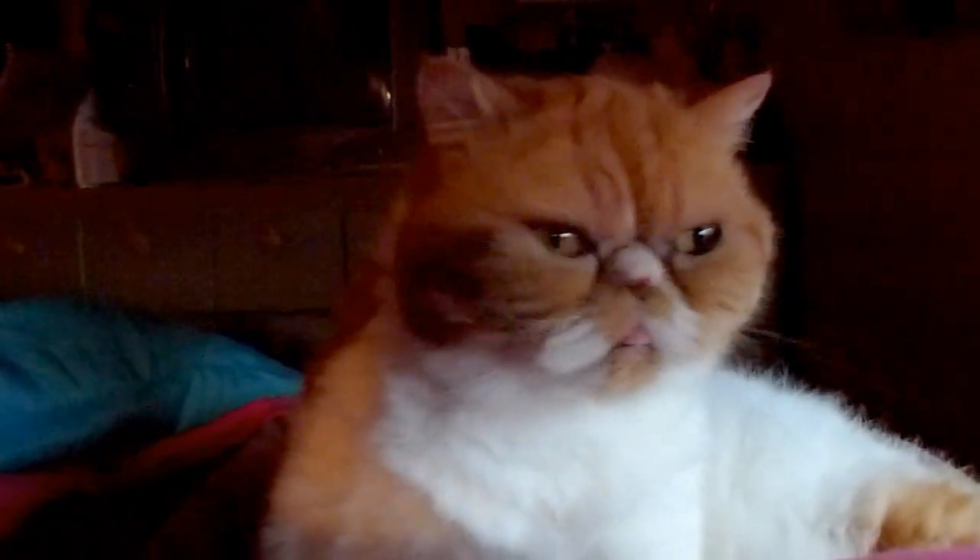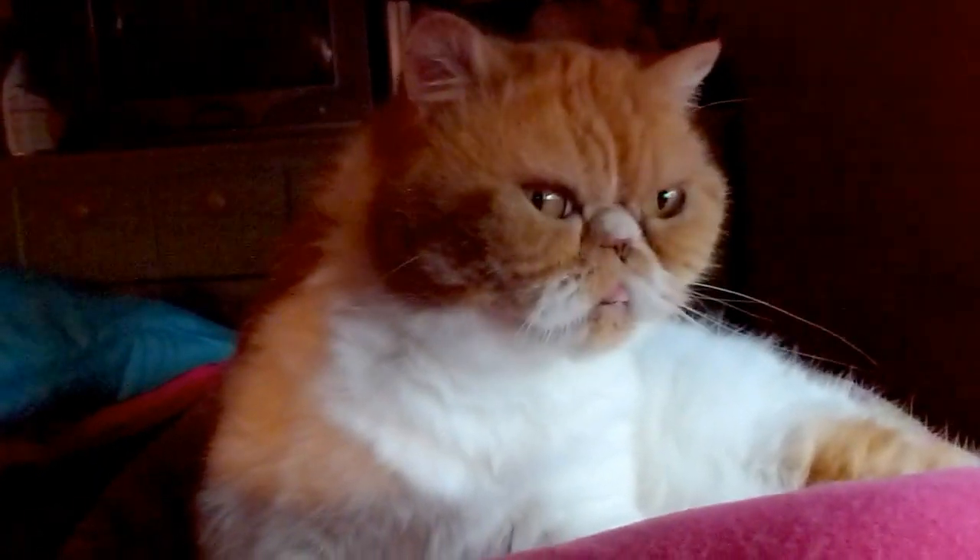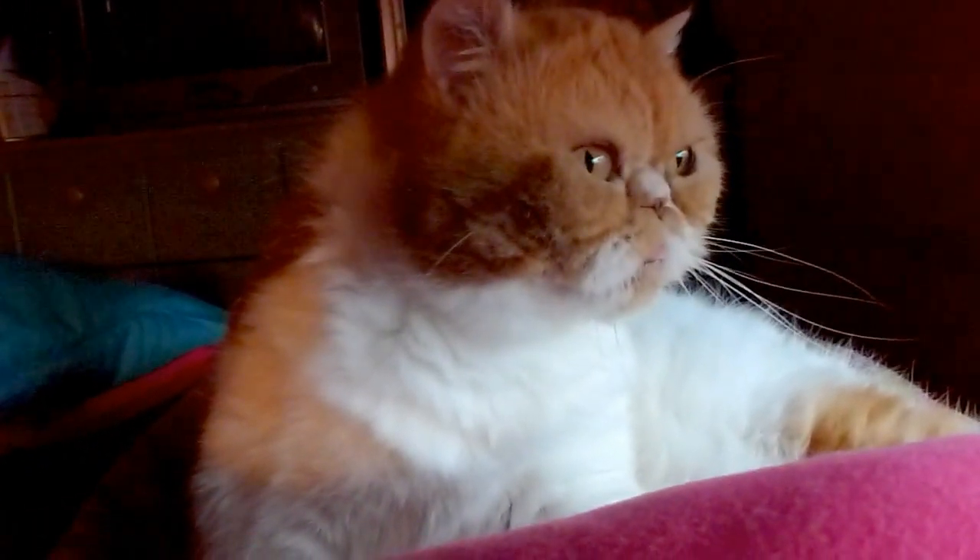So I guess we'll call this video 'Waking Up with Penny, Part 2.' I just wanted to show everybody once again how adorable it is to have a Penny cat to wake up to.